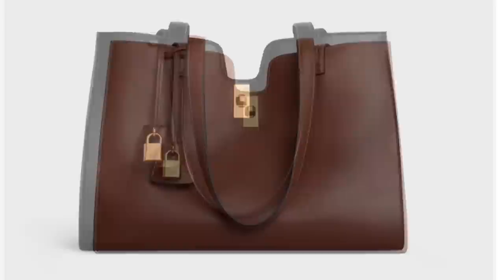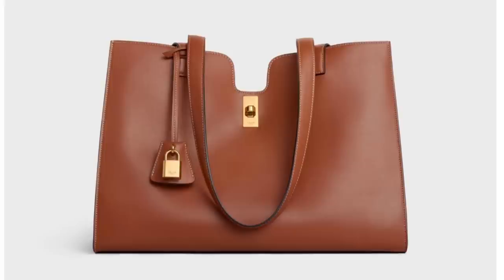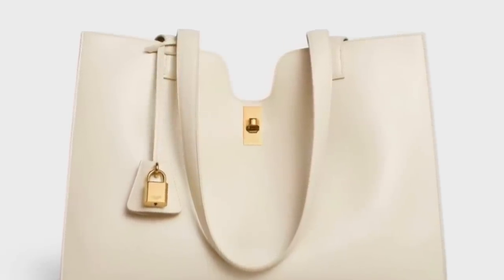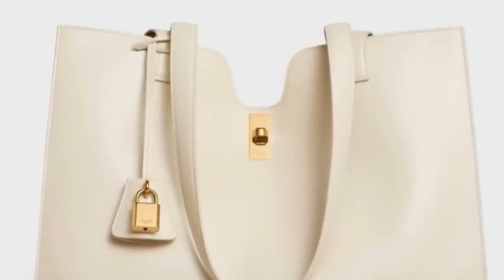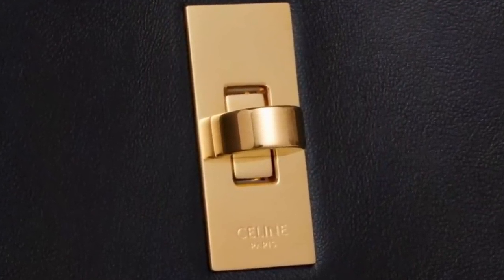The first bag is from Celine. This is the Cabas 16 Tote. Tote bags are kind of boring, they're kind of all similar, but this one I feel like Celine has done a really nice job. You see at the top there's this sort of curved cutout, and there's also the gold hardware and the cloche. There's a turn lock feature, so nice little points of design on this tote bag.